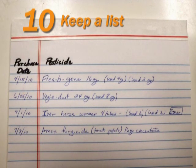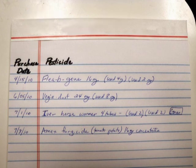Keep a list of pesticide products and amounts you have on hand so you don't mistakenly buy any extra. Update it as you use up products and as you purchase others.